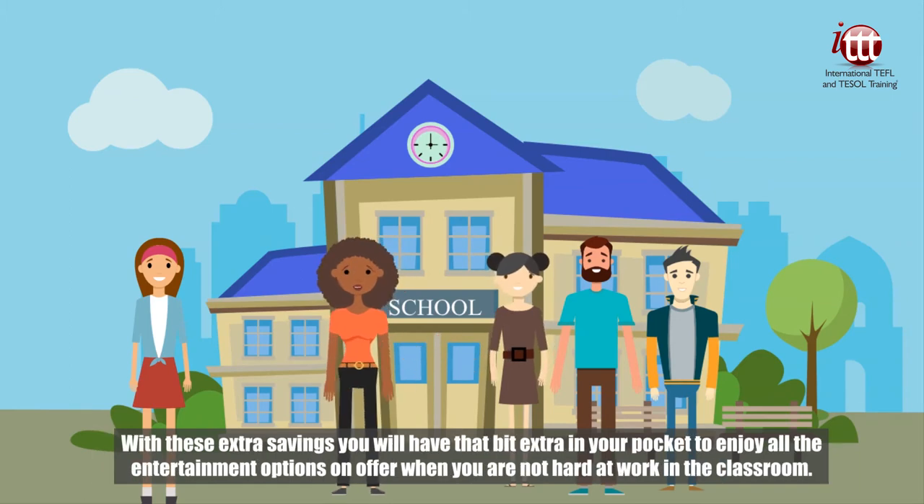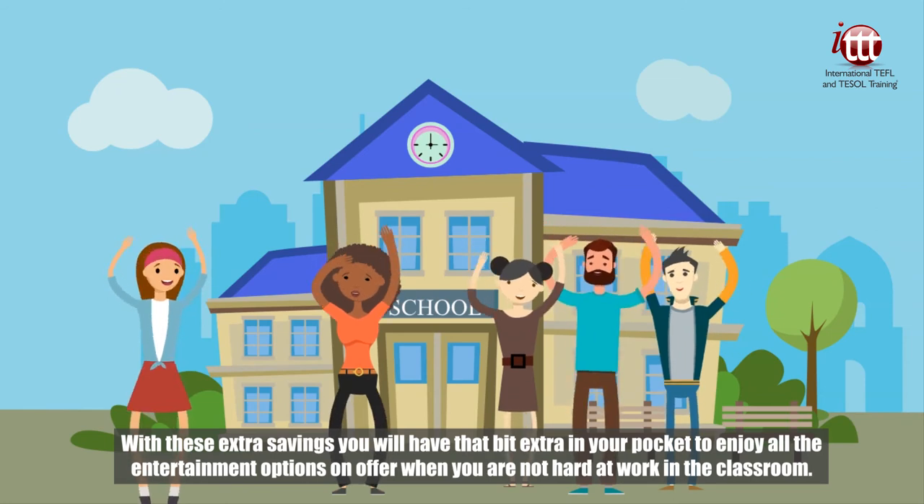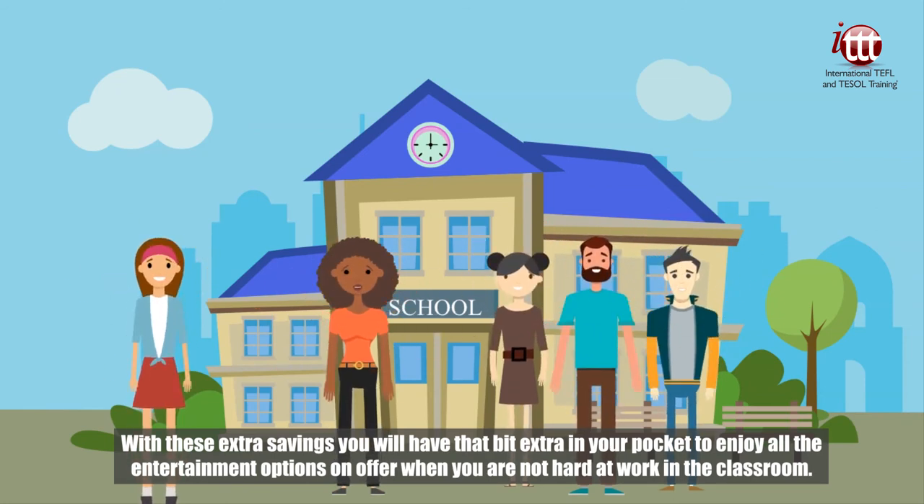With these extra savings, you will have that bit extra in your pocket to enjoy all the entertainment options on offer when you are not hard at work in the classroom.